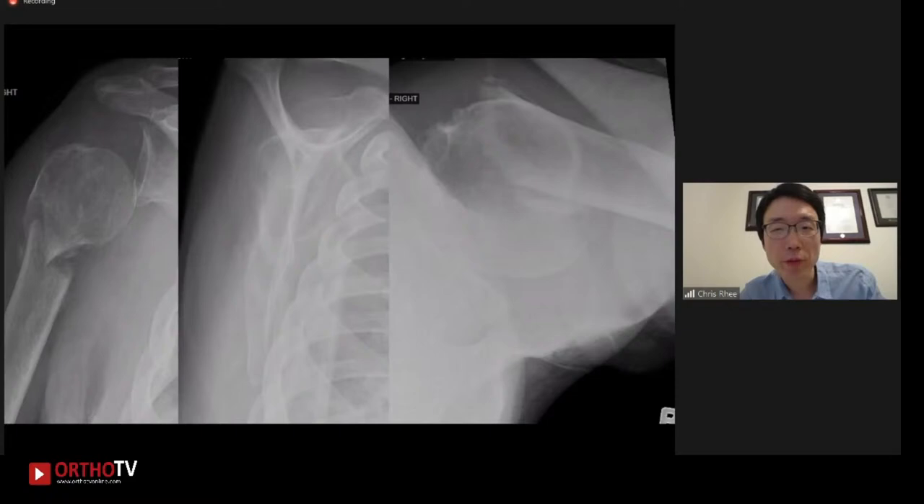These are the three views of the patient's right shoulder at his initial presentation. There is a displaced surgical neck fracture. The alignment looks fairly good on the AP view, but the transcapular view and the axillary view show that the shaft is anteriorly displaced and there's an apex anterior angulation deformity. These are the three views of his right shoulder x-ray at around two months after the injury. The AP looks deceivingly good in terms of alignment, but still at two months there isn't much healing going on. Looking at the transcapular and axillary views, the initial deformity seen at presentation is actually worse than these views.